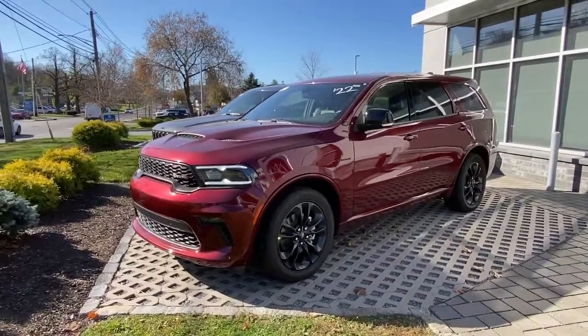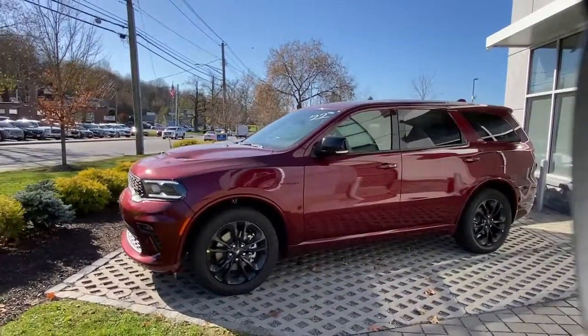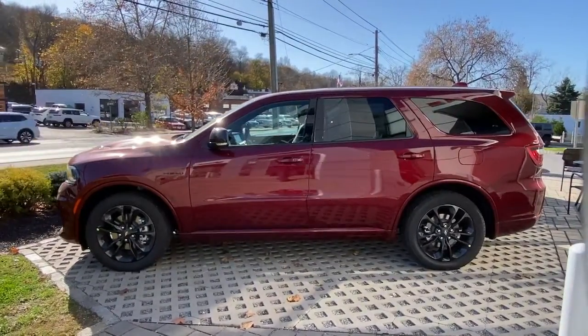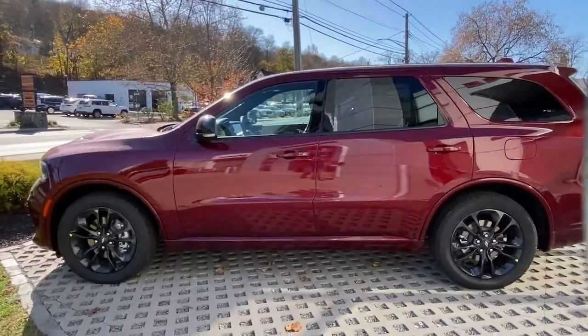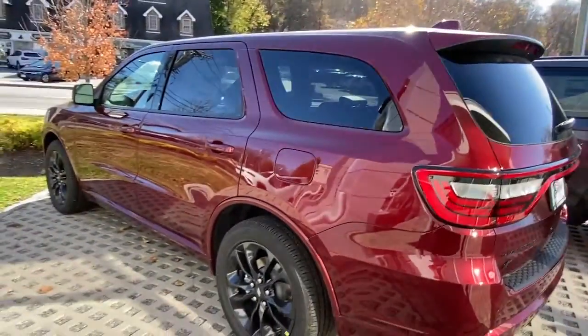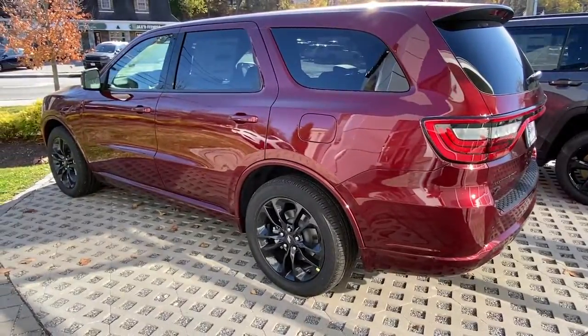Take a moment to check out the 2022 Dodge Durango — the powerful full-size three-row SUV that blends rugged capability with refined, state-of-the-art comfort. The following are some of this vehicle's highlighted options.